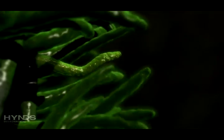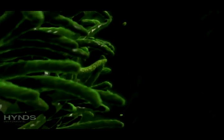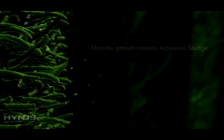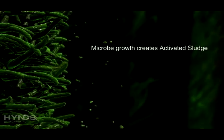As the microbes feed on the nutrients in the wastewater, they continually grow. Eventually the outer layer of the microbe can no longer be supported and drops off. This material becomes activated sludge in a process called sloughing.